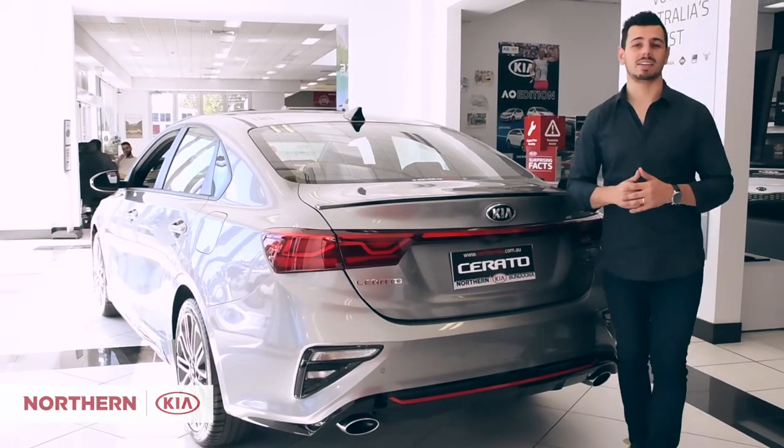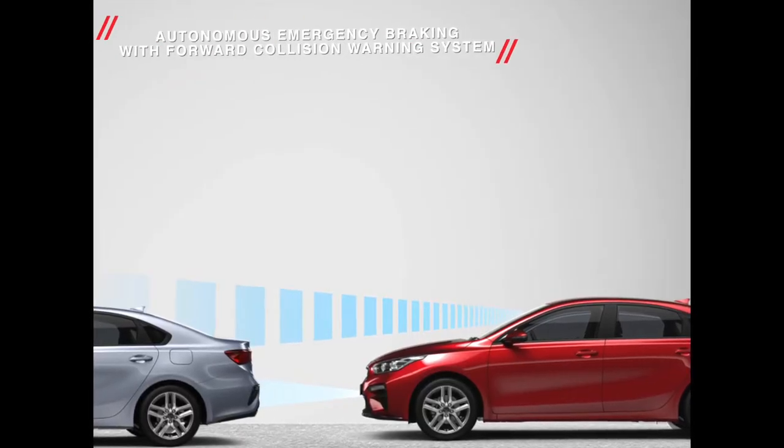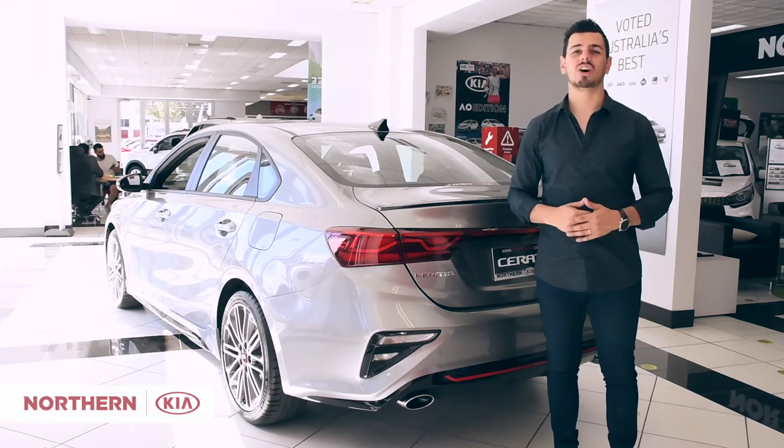Kia understands that safety matters, which is why the Serato has autonomous emergency braking with forward collision warning system, lane keeping assist, front and rear parking sensors, and rear view camera. You can have peace of mind every time you hit the road.